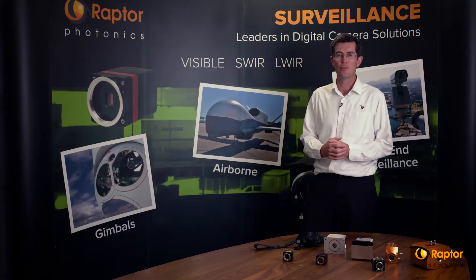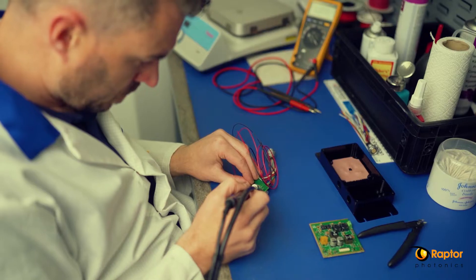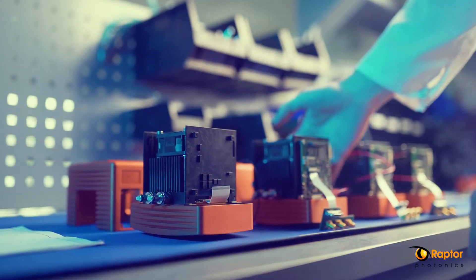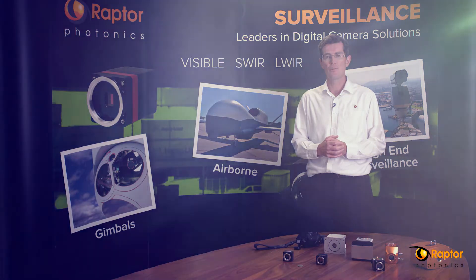Raptor was set up in 2006, so essentially we're a digital camera company. We design, manufacture, test, and QC all our cameras here in our facility in Larne, Northern Ireland.